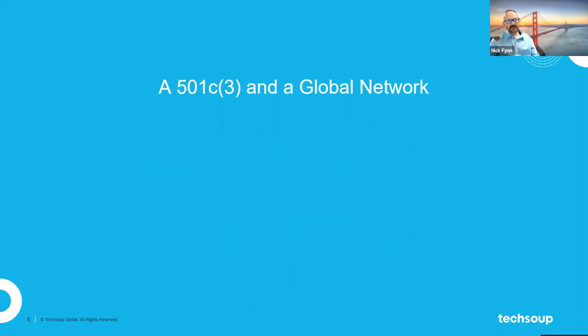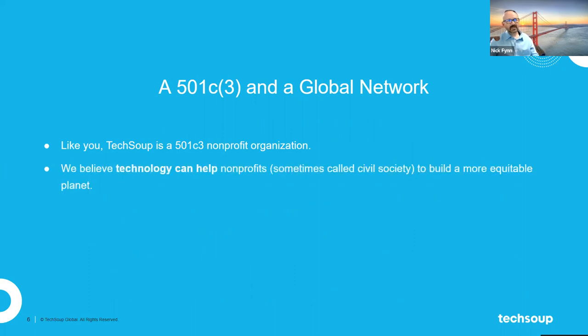Being a 501c3 in a global network — like you, we are a 501c3. Our perspective is that technology is a very powerful tool. We have seen over time how nonprofits have been able to use that tool to solve really big issues and make progress on critical questions, not just in the U.S. but around the world. We believe tech can help civil society build a better planet and a better future for all of us — that's our perspective, and we really do believe that's something we can accomplish.